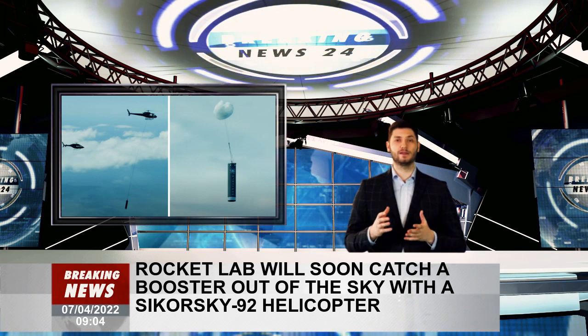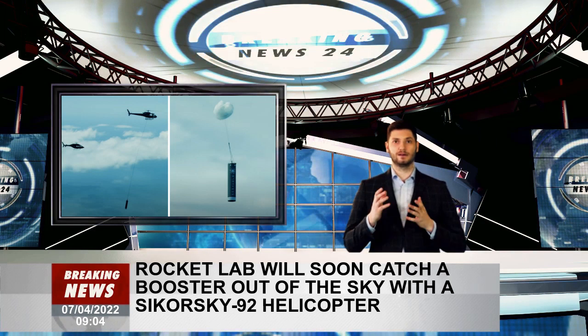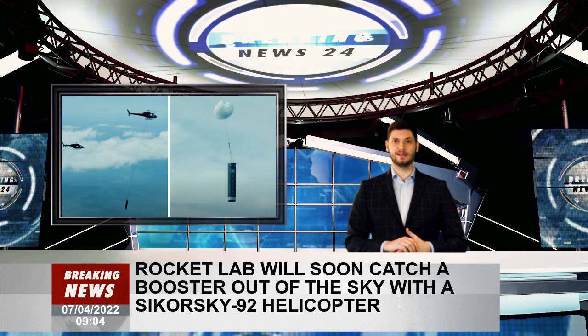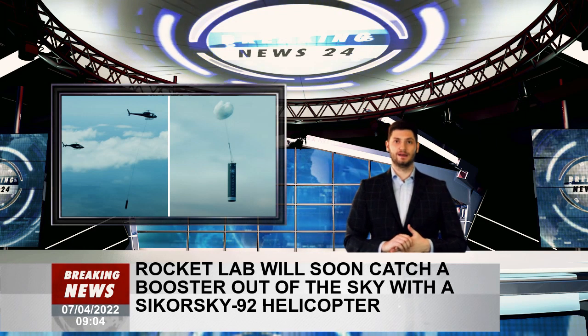Trying to catch a rocket as it falls back to Earth is no easy feat — we're absolutely threading the needle here, but pushing the limits with such complex operations is in our DNA. The company's CEO also explained that mission success will make Electron the first reusable orbital smallsat launcher in the world.